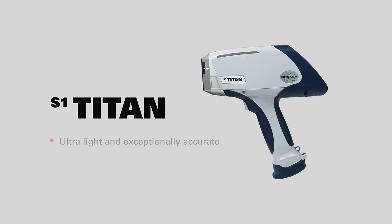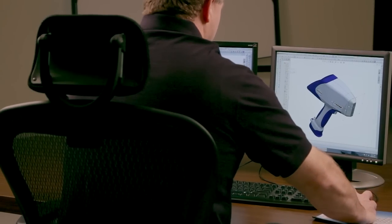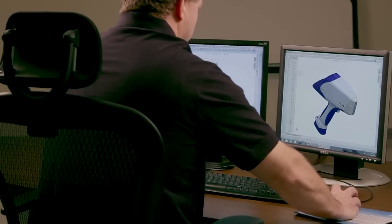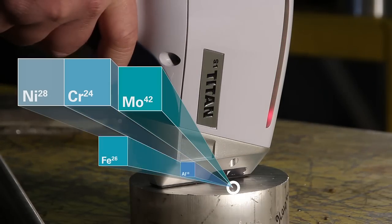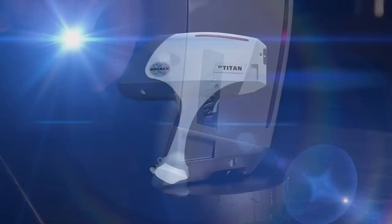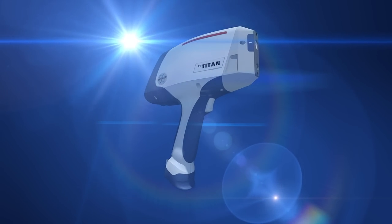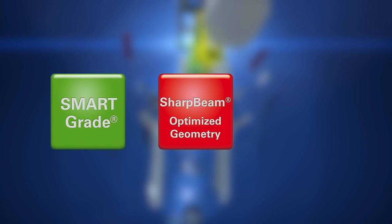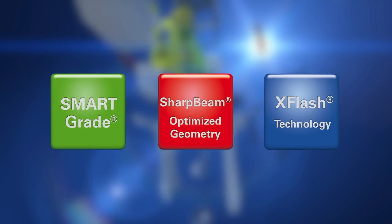The S1 Titan, Bruker's newest innovation, is among the lightest tube-based handheld XRF analyzers on the market today. Fast analysis speed and exceptional accuracy are two key attributes that help define the S1 Titan. Other features separating the S1 Titan from its competitors include our smart grade timing, sharp beam optimized x-ray geometry, and the X-Flash silicon drift detector.